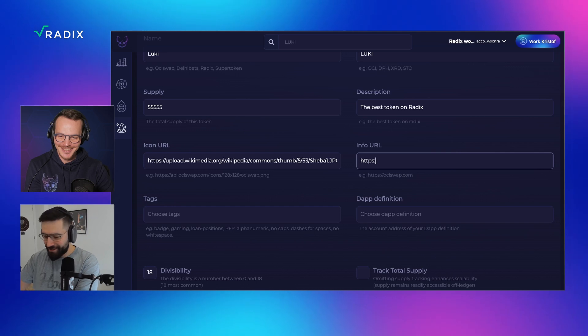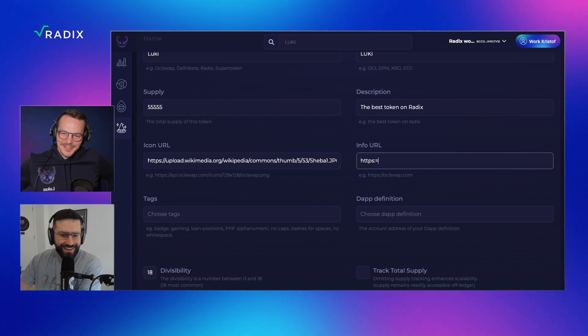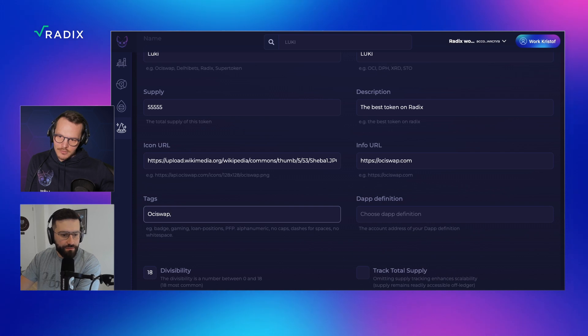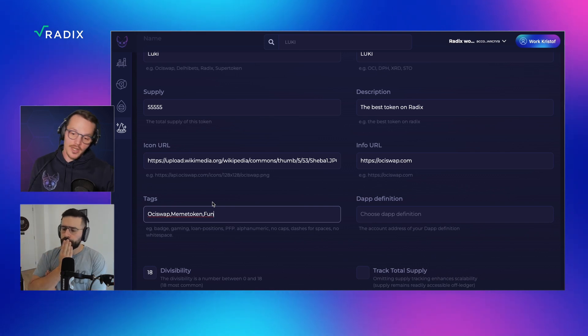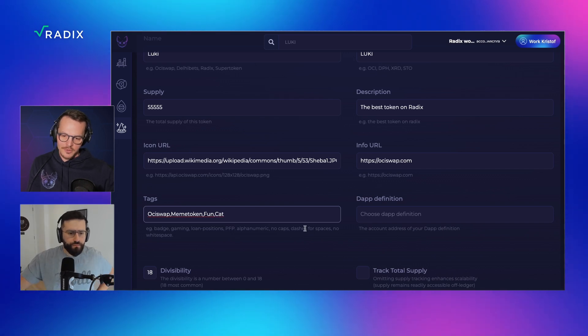For the info URL, I'd say we go for otiswap.com. For tags, I'm entering: meme token and fun. Do I need to know anything about the tags or is it just how it's categorized on your website? Yeah, it's basically also tracked as metadata on ledger, so people visiting that resource can check certain tags — like, ah, it's a meme token. Having some categories helps people get a clue about it right away.